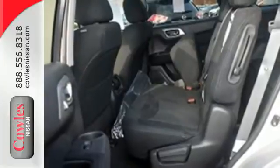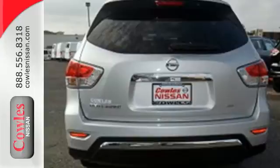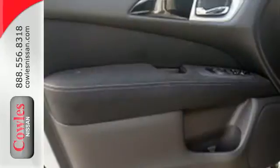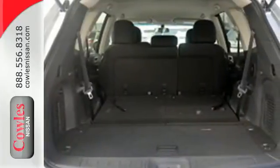Or let auto-mode make the choice for you. Its interior flexibility is remarkable, taking you from a seven-passenger host to a cargo-hauling machine with nearly 80 cubic feet of cargo space, thanks to its Easy Flex seating system.